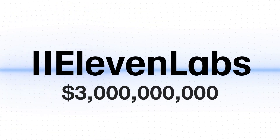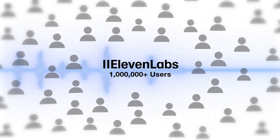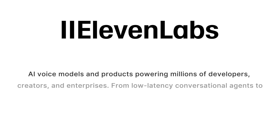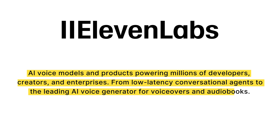The ElevenLabs company was recently valued over $3 billion and easily has over 1 million people using it. But what is ElevenLabs and why is it so popular? The description on ElevenLabs' own website doesn't make it easy to understand what it does. Listen to this: 'AI voice models and products powering millions of developers, creators and enterprises. From low latency conversational agents to the leading AI voice generator for voiceovers and audiobooks.'